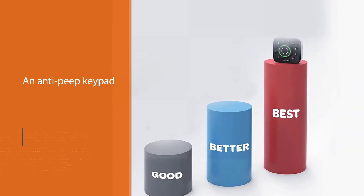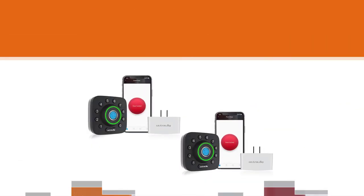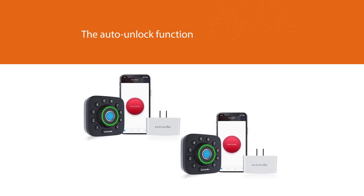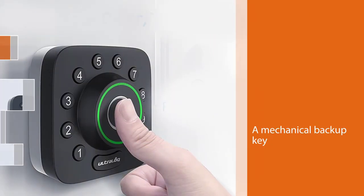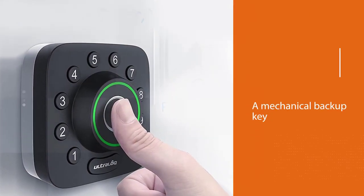It also features six additional methods for unlocking the door: a fingerprint scanner, an anti-peep keypad, access through a smartphone app, the auto unlock function, the shake-to-open function on Android phones, and a mechanical backup key.